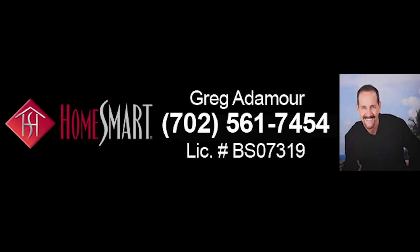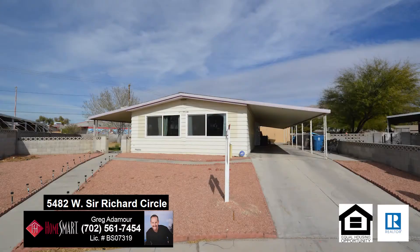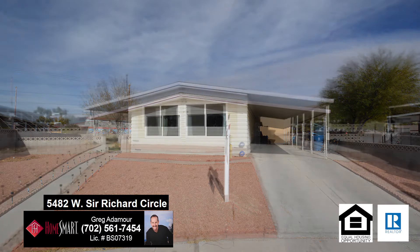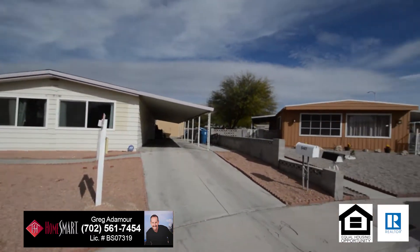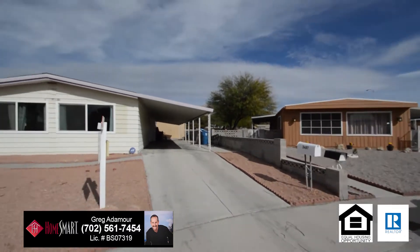Greg Atimore, a realtor with HomeSmart Encore, proudly presents a one-story house at 5482 West Sir Richard Circle in Las Vegas, Nevada. This home has been completely remodeled and is ready for the new owner.